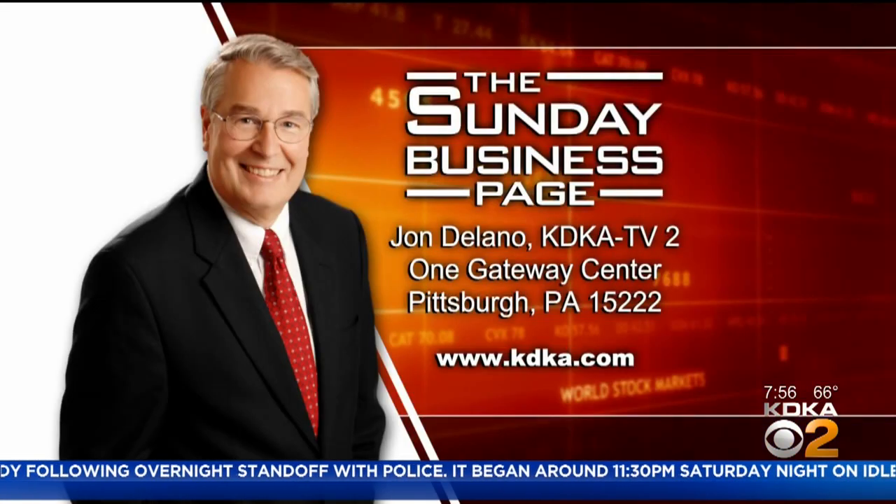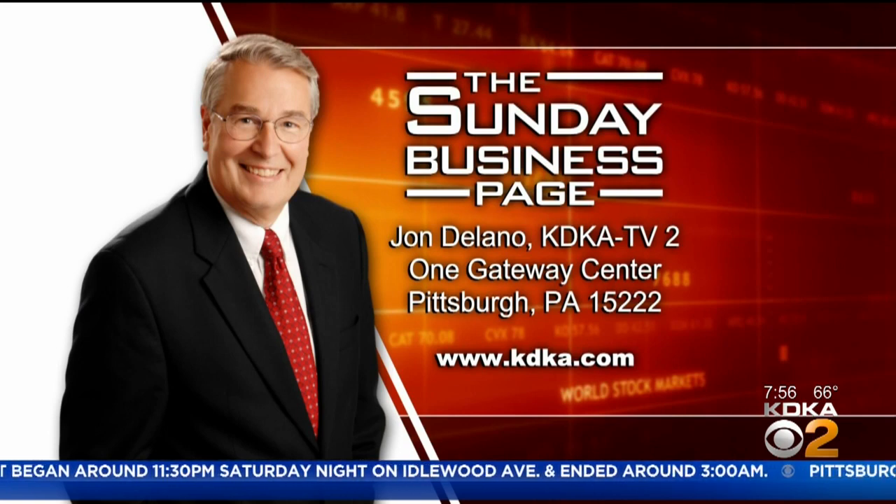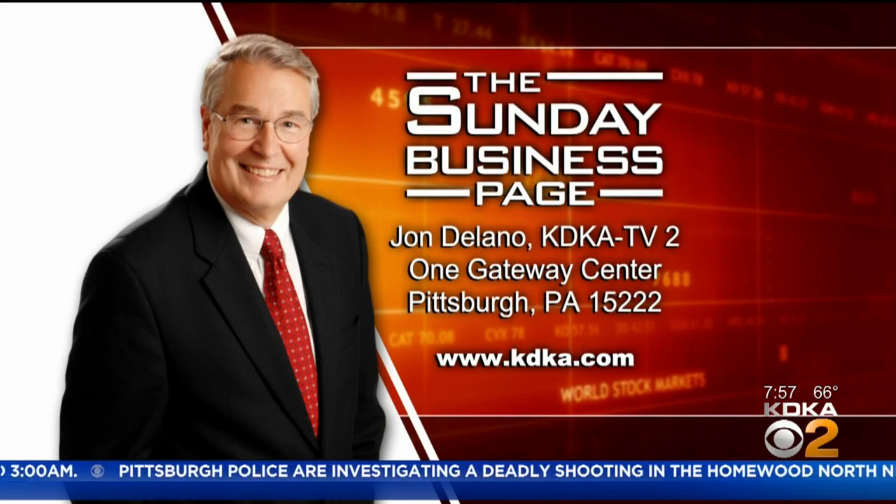We are really delighted to have you on the show today, Brian Scott, who is the CEO of PitMoss — a company that says it grows things bigger and better without peat, but with recycled paper products. Thank you so much for being with us, Brian. Thanks for having us. And thank you for watching this edition of the Sunday Business Page. If you have a suggestion for a guest, get in touch with me at jdelano@kdka.com. Have a great Sunday and a happy Fourth of July weekend.